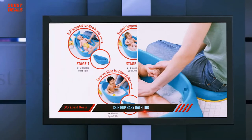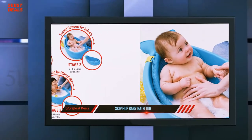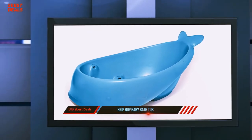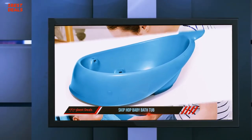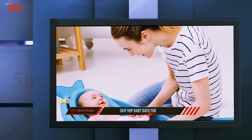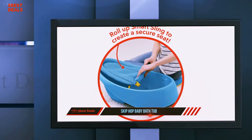The Skip Hop features a Mesh Smart Sling which provides comfort, edge support, and locks into two ergonomic positions: the upper position for head-to-toe newborn cradling, and the lower position for infants learning to sit. The sling can be removed when baby sits upright, and you can easily bathe baby in the spacious tub.